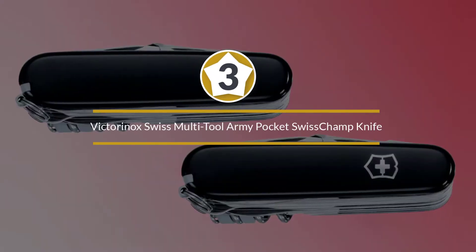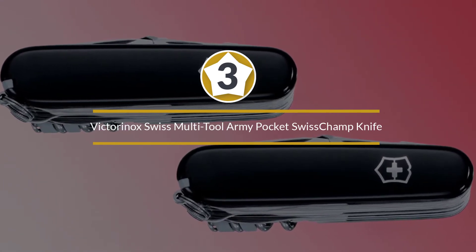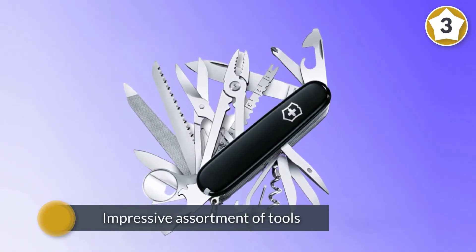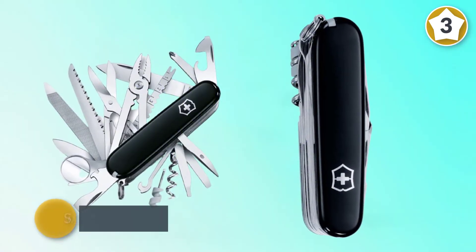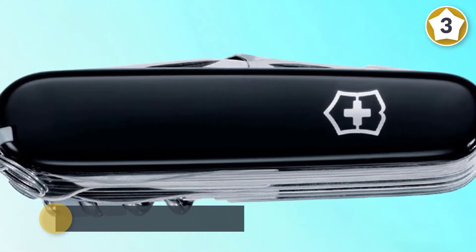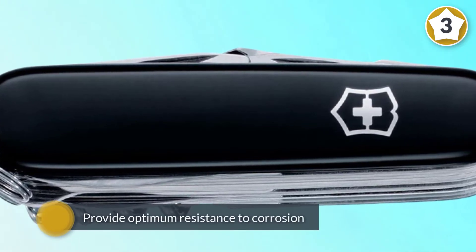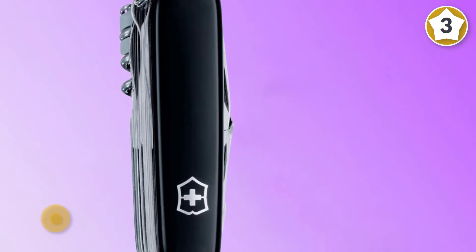Number three: the Victorinox Swiss Champ Swiss Army multi-tool pocket knife. The Victorinox Swiss Champ has all the standard tools many handymen, servicemen, adventurers, and homeowners need. It is equipped with an impressive assortment of tools. Swiss-made stainless steel construction encased in polished black ABS scales provides sleek durability.